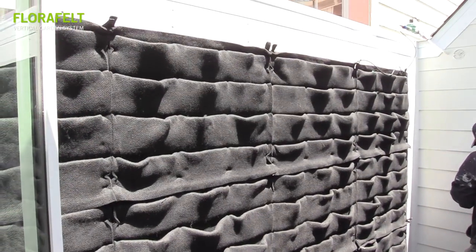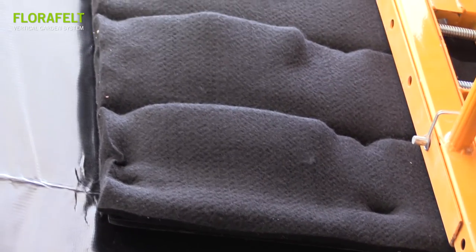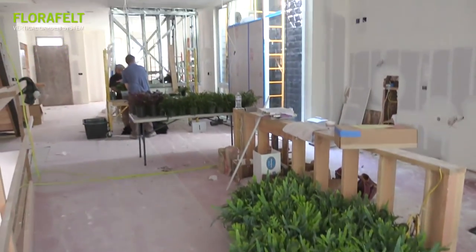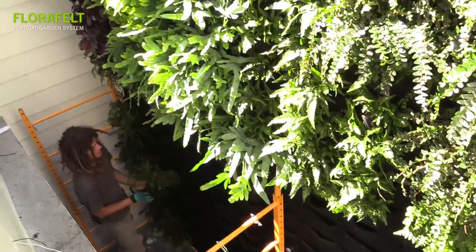There were several different systems that we had looked into, and when I joined this project one of my tasks was to figure out the best and most economical way of doing this. I was super happy to learn about the Florafelt system and how easy it was to install.